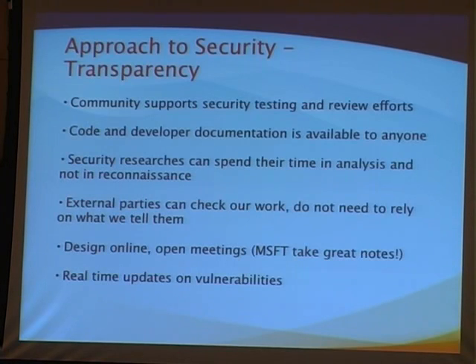You can also participate all along the process, which leads to a much richer experience. There's a lot of knowledge out here that we'd like to capture — not just at the end of the process working with penetration testers. Because the code base is open, you don't have to reverse engineer proprietary file formats and protocols. Everything's available, so you can spend your time in analysis rather than reconnaissance.